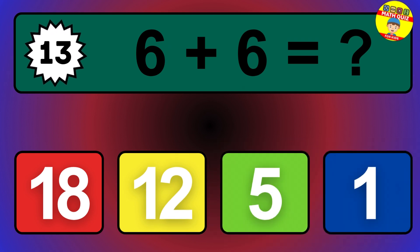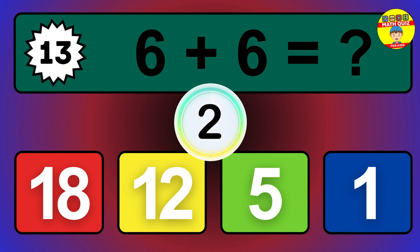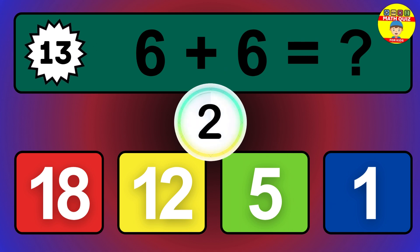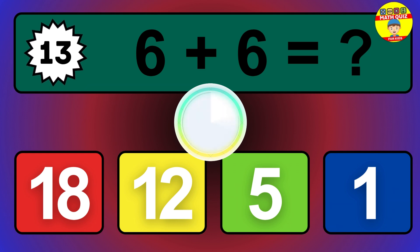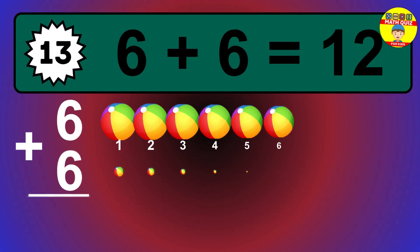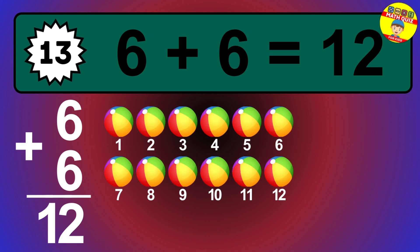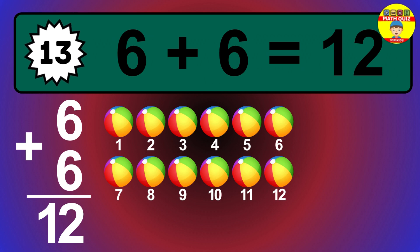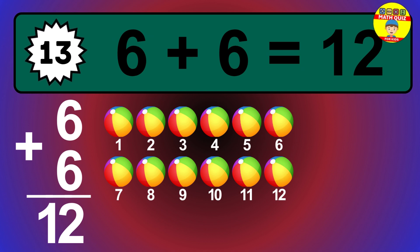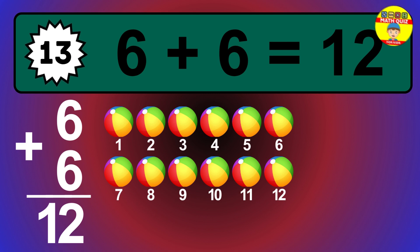Question 13. 6 plus 6 equals what? The answer is 6 plus 6 is 12. Let's count it: 1, 2, 3, 4, 5, 6, 7, 8, 9, 10, 11, 12.